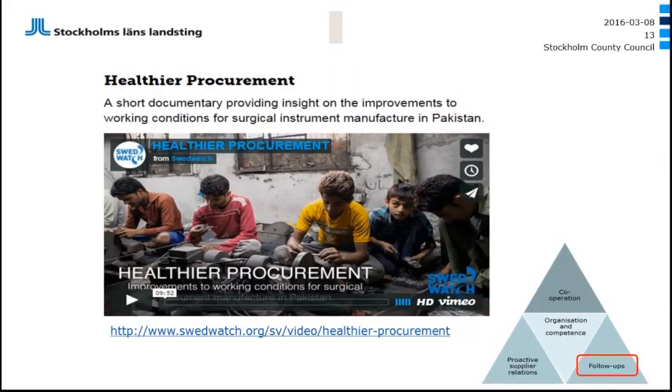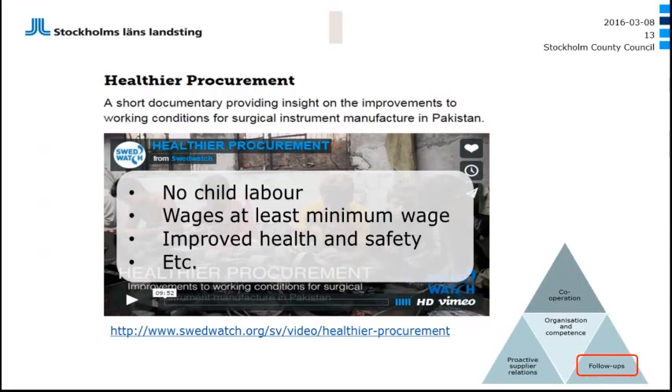I'd like to mention some success examples. The Swedish NGO SwedWatch made a follow-up audit in Pakistan to look at production supplying the Swedish and British market where social demands are put in contracts. They saw definite progress — no child labor in these factories anymore, wages at least at minimum wage, and health and safety significantly improved at the factories. There are still challenges — minimum wage is not enough compared to living wage. If you want to look more into this example, you can Google 'healthcare procurement' or go to the SwedWatch homepage where there is a 10-minute movie about the follow-up in 2014.